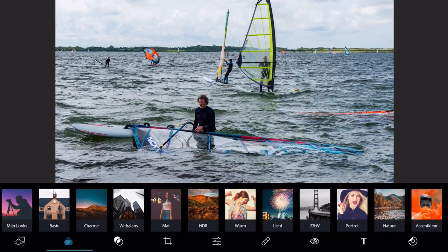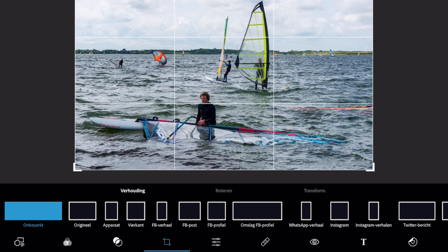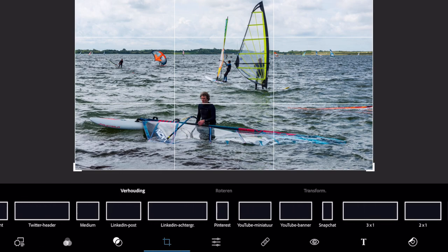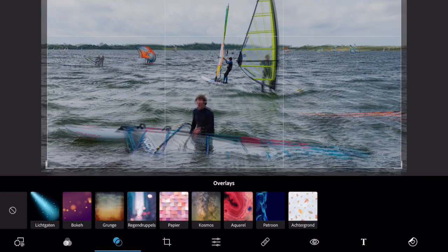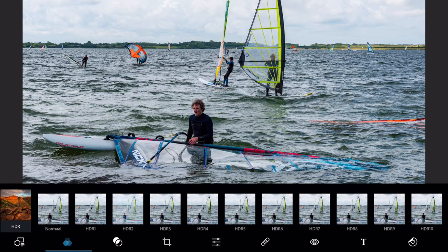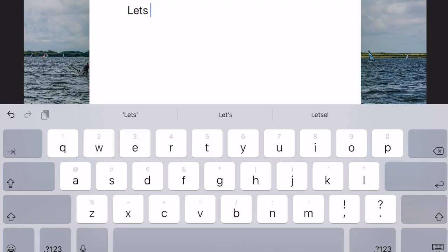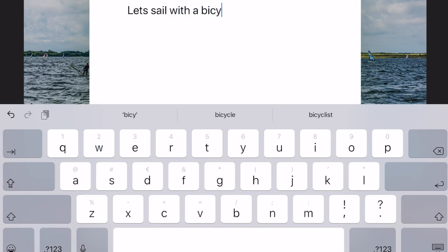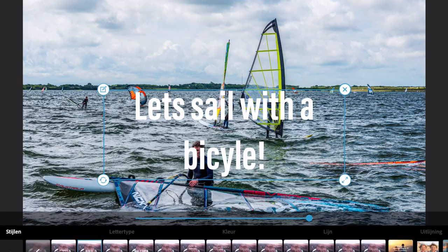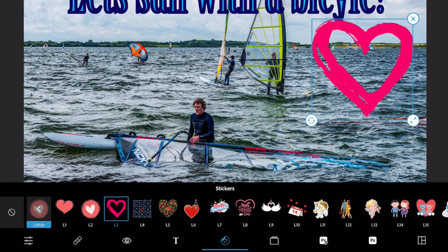So I open it in Photoshop now — in PS Express. This is really great for thumbnails. First you can choose the size, it's all there. And then you can choose a nice filter — for example the HDR. It really stands out. You can make some text, like 'Let's sail with a bicycle'. It's all very easy, so if you don't have that much experience it's just really good. You can put stickers on it and everything.